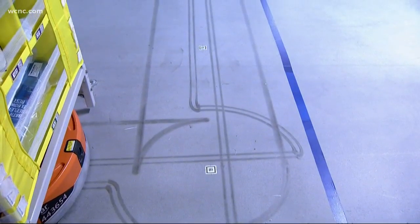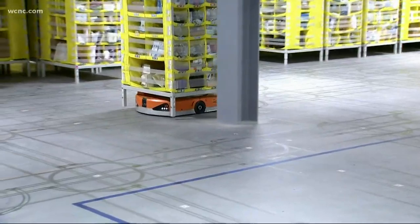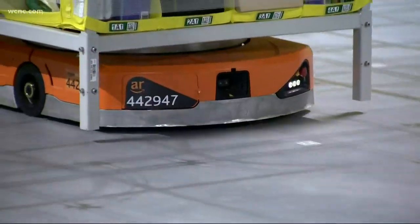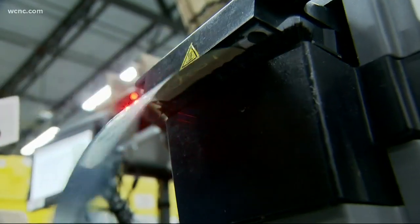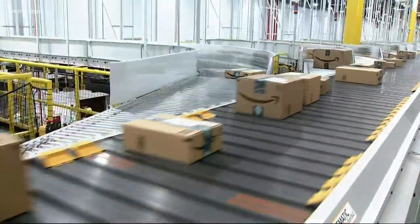The floor is covered in tiny codes. These robots read them, then broadcast where they're supposed to go. We get these items out to the customers in an efficient amount of time. The tech helps pick, pack, and ship small goods.